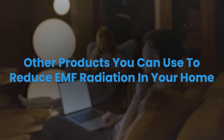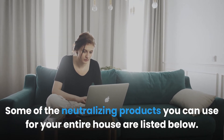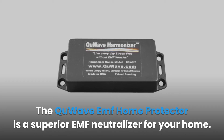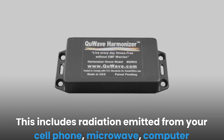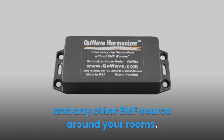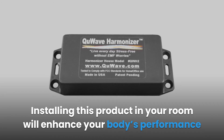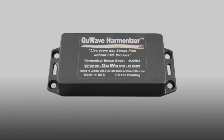Other products you can use to reduce EMF radiation in your home: 1. QuWave EMF Home Protector — a superior EMF neutralizer that protects you from EMF sources within a 50-foot diameter, including radiation from your cell phone, microwave, computer, and any other EMF source in your rooms. 2. Wave Harmonizers can balance your mental performance and the electromagnetic fields in your body. Installing this product in your room will enhance your body's performance, making it easier to fight illness and stress, and it also helps improve your sleep.